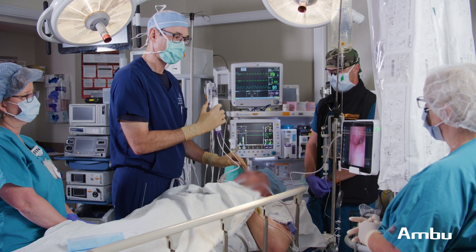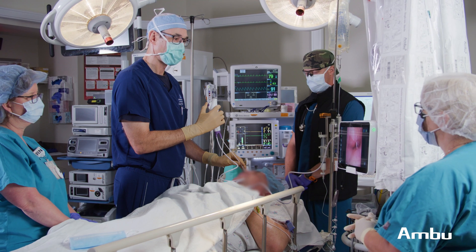Everybody touts its efficiency and its sterility, but for me it's a simpler device to work with and it's much much better because it's something that I can rely on and everybody in the operating room can use it with simplicity. All of my partners use it. I can't wait to see what else AMBU comes up with to make my job even better.